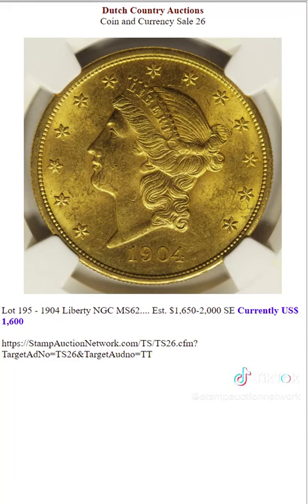These are some of the highlights in the sale. There's hundreds of lots of all kinds of coins for you to take a look at.